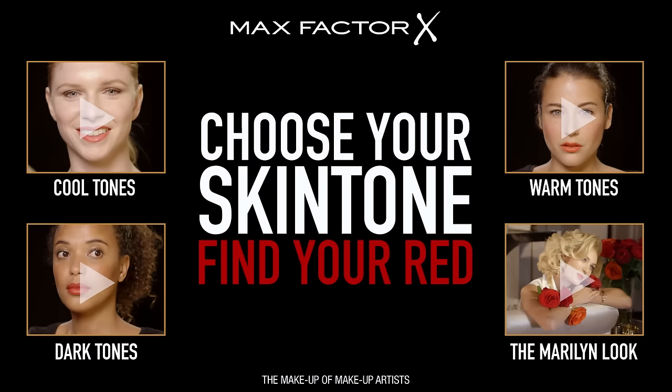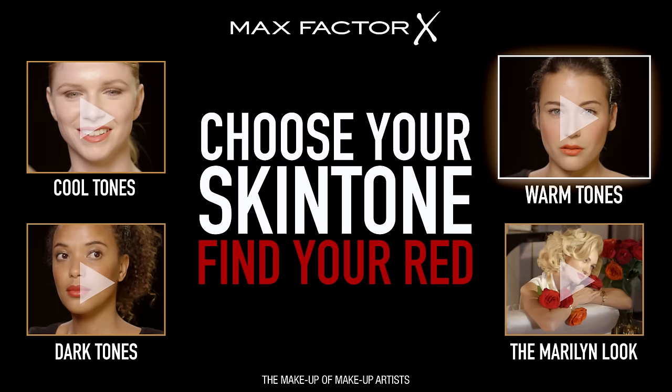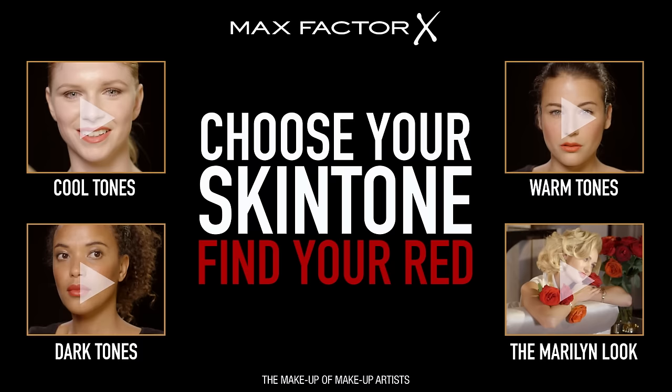Cooler skin tones are generally super pale, with almost a little bluey tinge to them. A warm skin tone has got a lot of color, and it's usually yellow toned, almost gold. A dark skin tone speaks for itself.